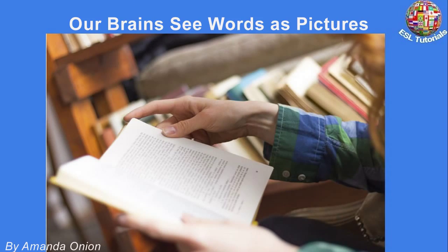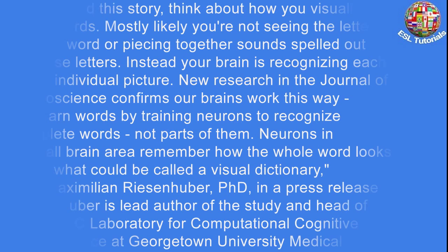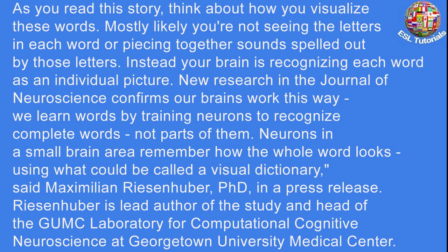Our brains see words as pictures, posted at discovery.com, written by Amanda Onion. As you read this story, think about how you visualize these words. Most likely, you're not seeing the letters in each word or piecing together sounds spelled out by those letters. Instead, your brain is recognizing each word as an individual picture.